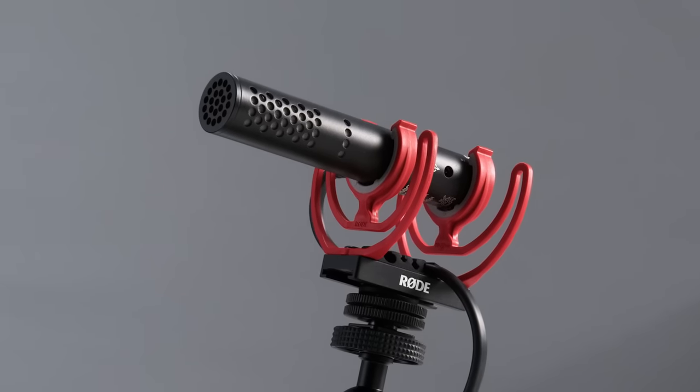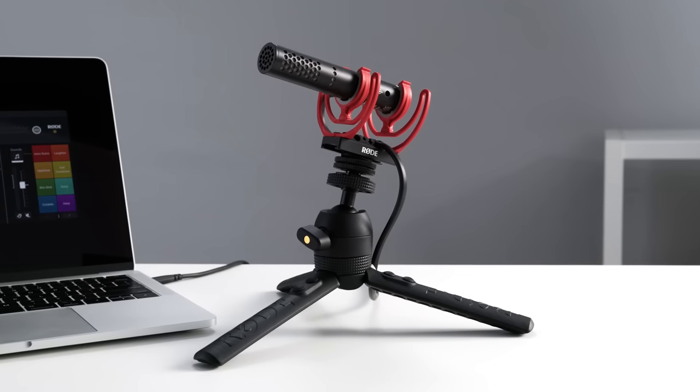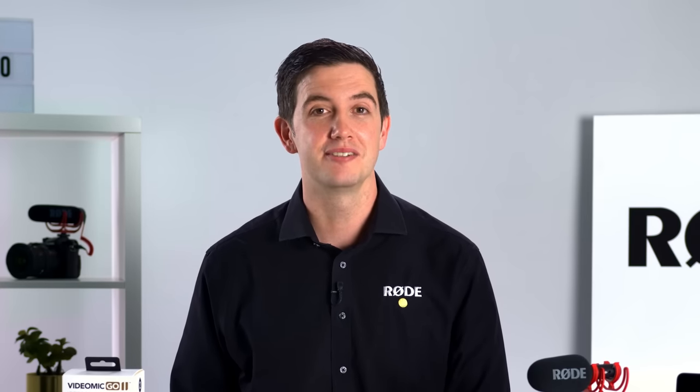The VideoMic Go 2 is yet another game-changing video mic from Rode. The perfect balance of simplicity and versatility, this powerful little microphone marks another huge step in the evolution of audio technology for creators. We look forward to seeing how you use it to create incredible content. Until next time, happy recording.